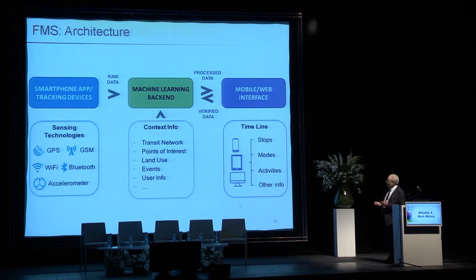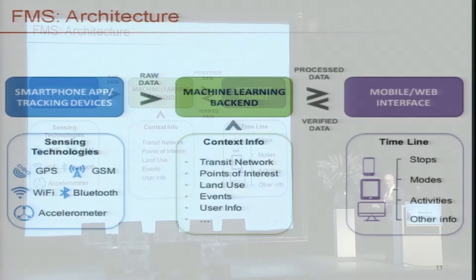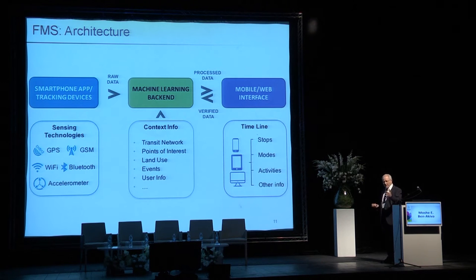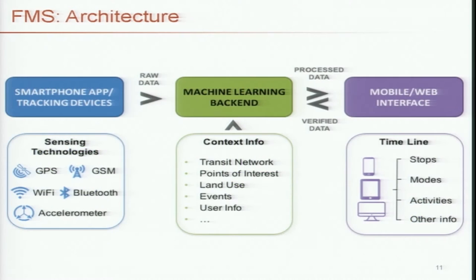The second component is a machine learning backend, which uses sensory information from the tracking device together with contextual data — things about transportation services, points of interest, etc. We are trying to make inferences not only about the travel part of people's daily lives, but also about the activities, because to understand transportation behavior you have to understand why people travel. We use contextual data to infer what people do: what do they stop for, what modes do they use, activities, and other information.